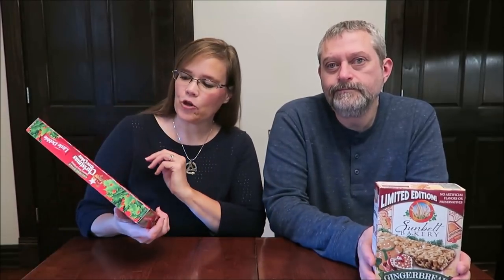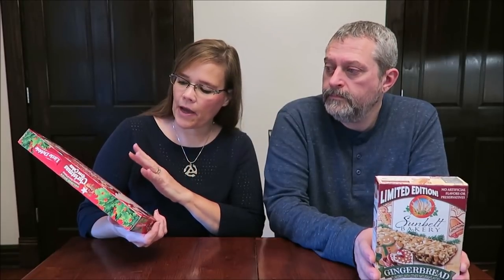Today, Kevin and I are going to be trying the Holiday Spice Little Debbie Christmas Tree Cakes. And I have the limited edition Sunbelt Bakery Gingerbread Bars. Those were $2.38 at Walmart, and the Little Debbies were $2 at Walmart. These are out for the holiday season, for the Christmas season.